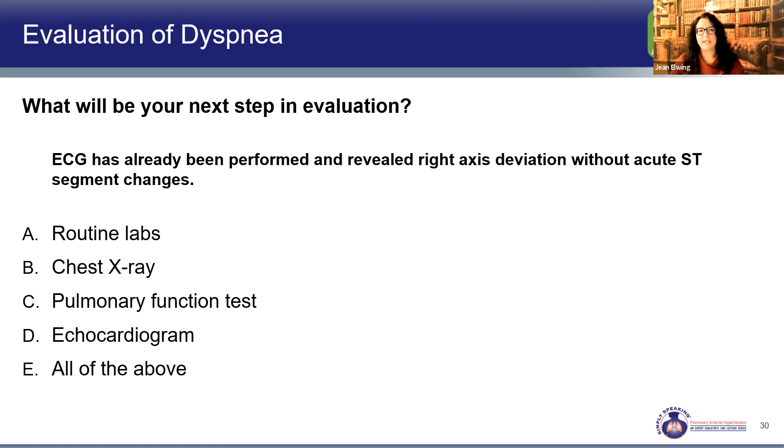What's our next step for Nancy? Do we do labs, a chest x-ray, PFTs, or an echocardiogram? Done individually they might take two to three weeks between each one. Or do we do them all at the same time? I would argue we have enough concern — the symptoms are significant — that we should do everything.